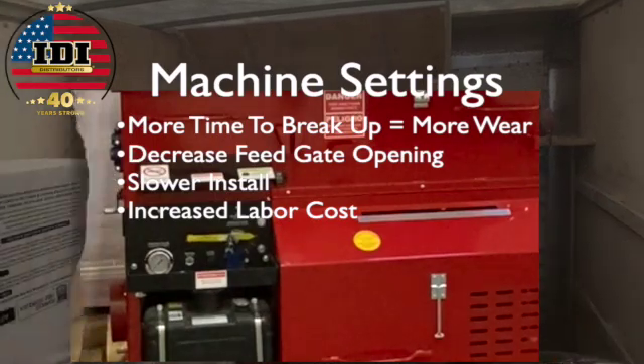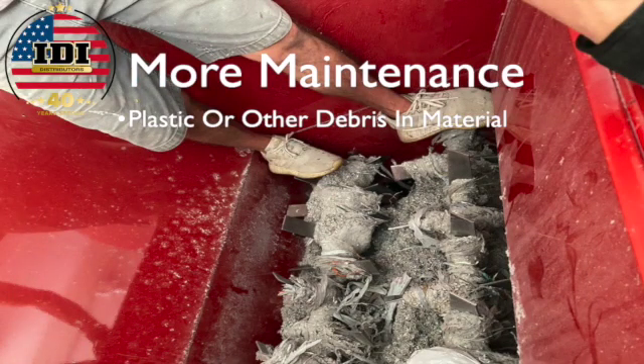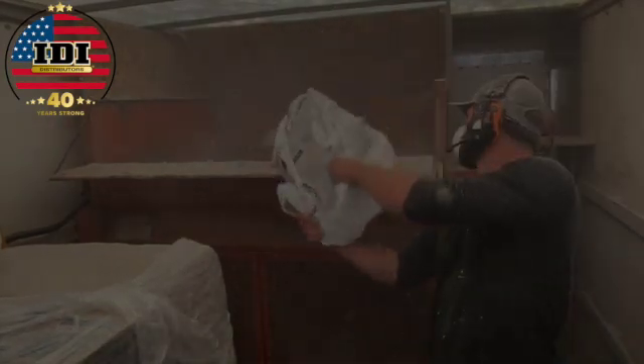A slower cellulose install increases your labor cost. Cellulose also has plastic or other debris in the material that gets caught up in the tines of your machine, meaning more maintenance and downtime to keep the agitators clean — which is key to getting good coverage and making your equipment last.